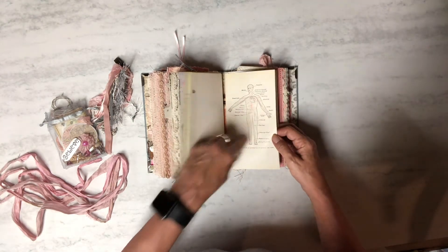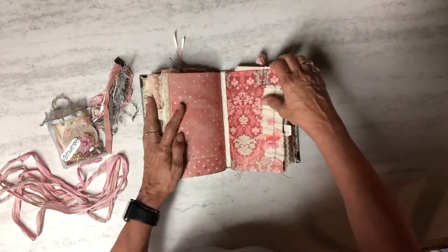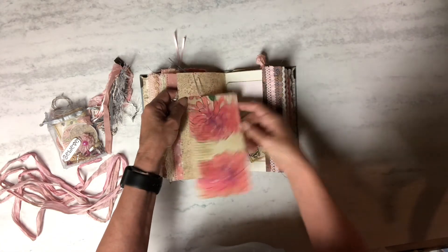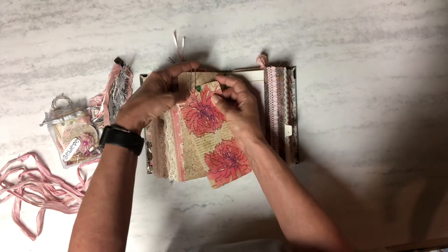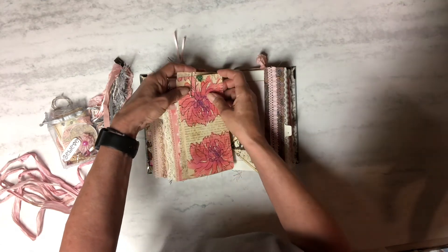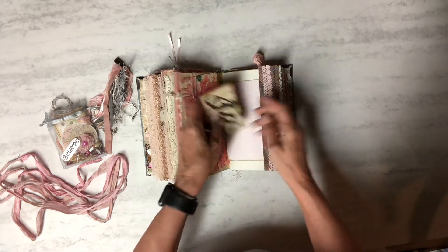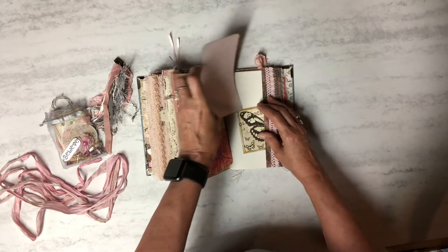Some more medical stuff — that one's a little fold-out. There's dorsal — parts of the body. Then we're on to the third signature. Just another journal card — it's stuck in the stitching, I'll have to figure that out. Then I just put a little butterfly one and a 'life is a beautiful' card.